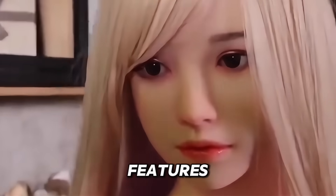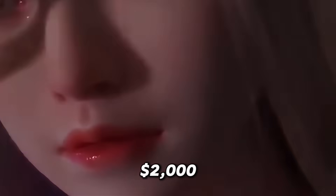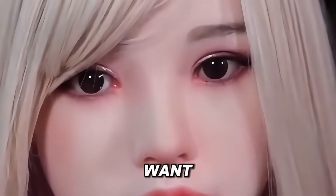Depending on the features you select, her price ranges from $2,000 to much higher, depending on how lifelike and interactive you want her to be.